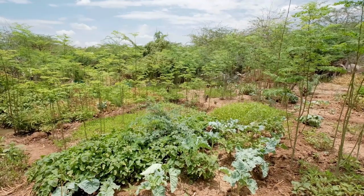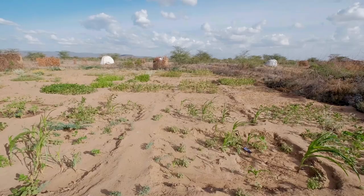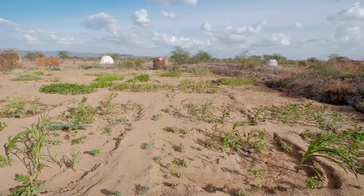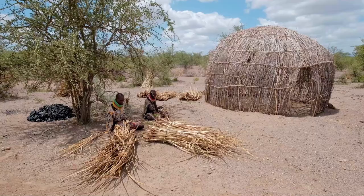Actions within refugee-hosting landscapes mean working across sectors, geographic and socioeconomic boundaries, and addressing longer-term needs involving both refugees and host communities.